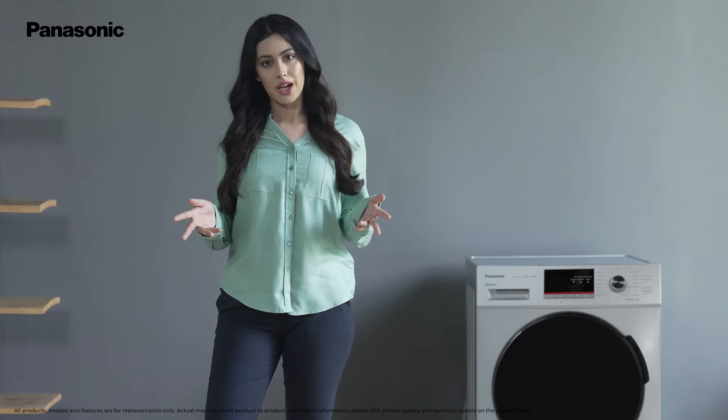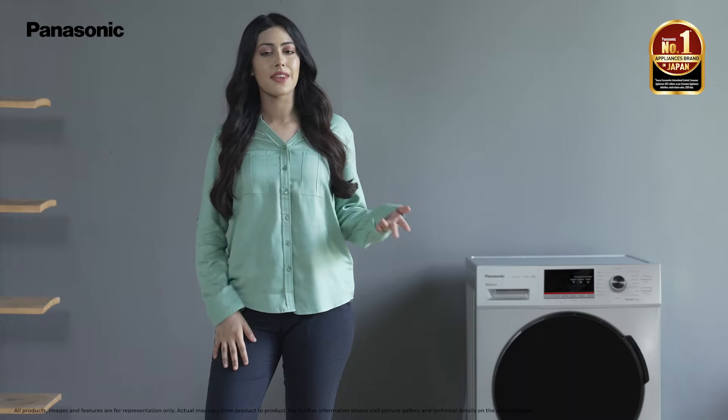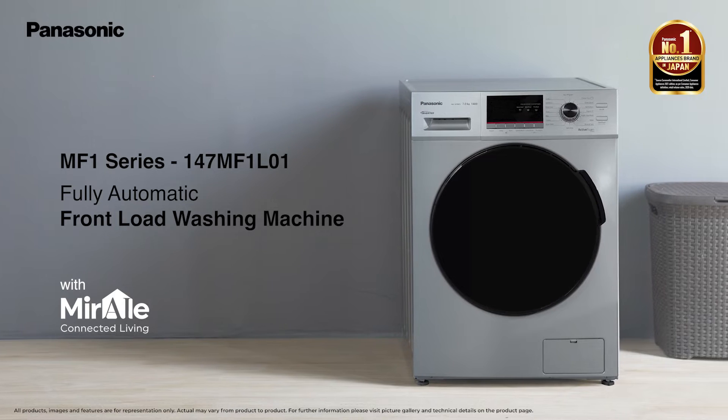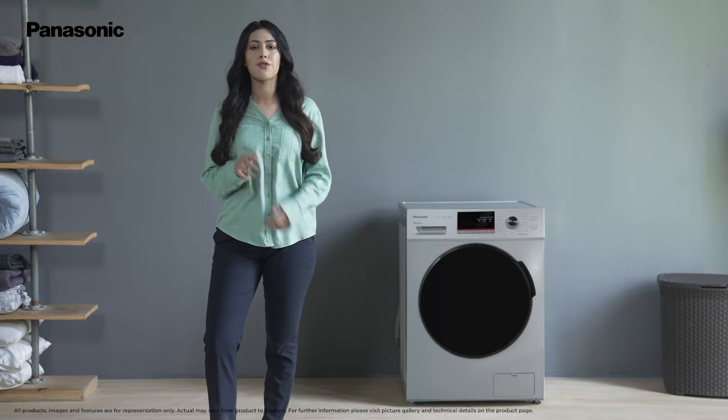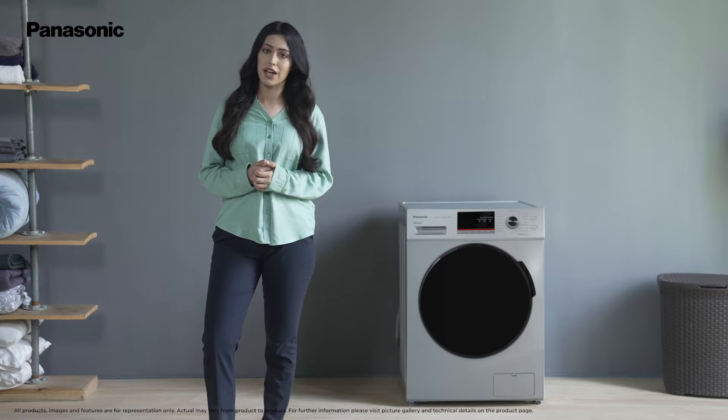Welcome to the world of Panasonic, the number one appliances brand in Japan. Let's have a look at the 7kg fully automatic front-load washing machine from the MF1 series. This machine comes with a 5-star energy rating and also provides best-in-class water efficiency.